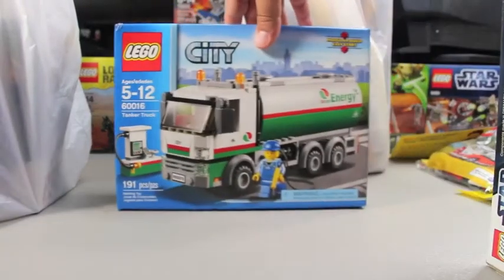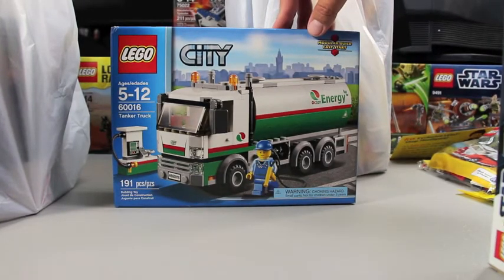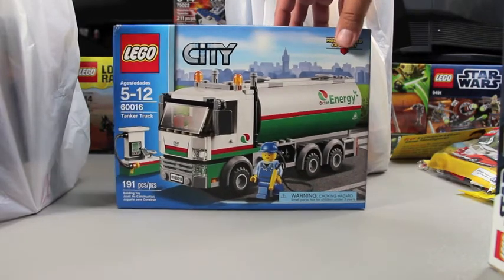In a previous Lego haul I showed you this — I was at a different store and they had one of these tanker trucks left on clearance for 11 or 13 bucks, I can't remember exactly. Anyway, I got it. It went in at full retail. This is set 60016, the Lego City tanker truck.